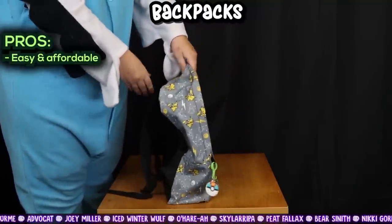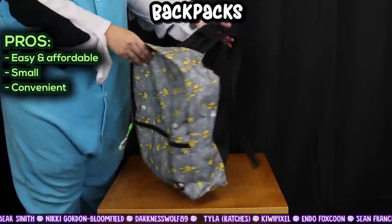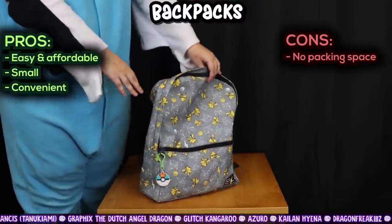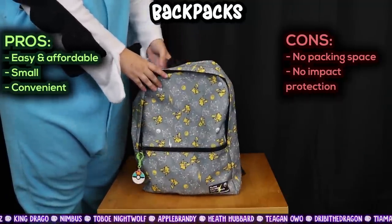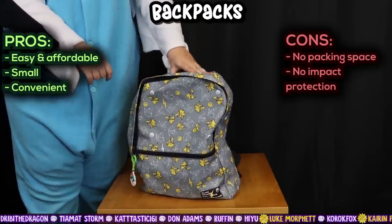Backpacks: easy and affordable, you probably already have one. It's quite small, you can take it on as flight carry-on luggage, and it's very convenient to carry — just throw it on your back and you are all good. Cons: not a whole lot of space, it's only going to fit small fursuit parts, small heads or heads that can compress down, depending on the size of your bag. And zero impact protection — your suit is going to feel every single blow to your bag.